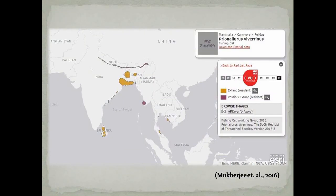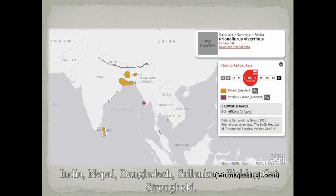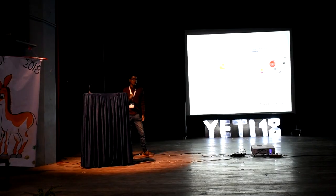The fishing cat is distributed broadly from Pakistan in the west to Cambodia in the east. But the distribution, as we can see, is patchy, which is attributed to its close association with wetlands. The South Indian coast of India, Nepal, Bangladesh and Sri Lanka hold the core of the fishing cat population.